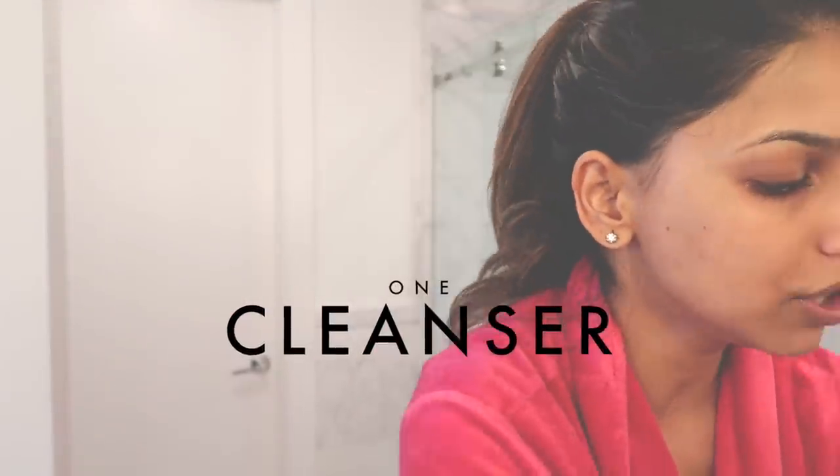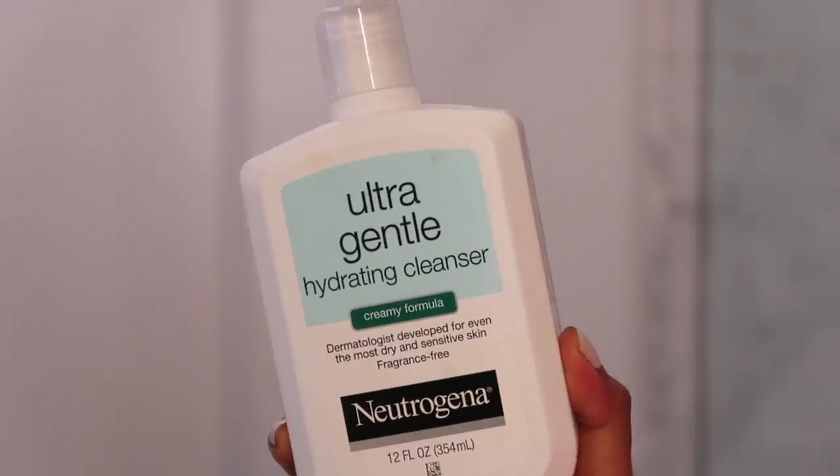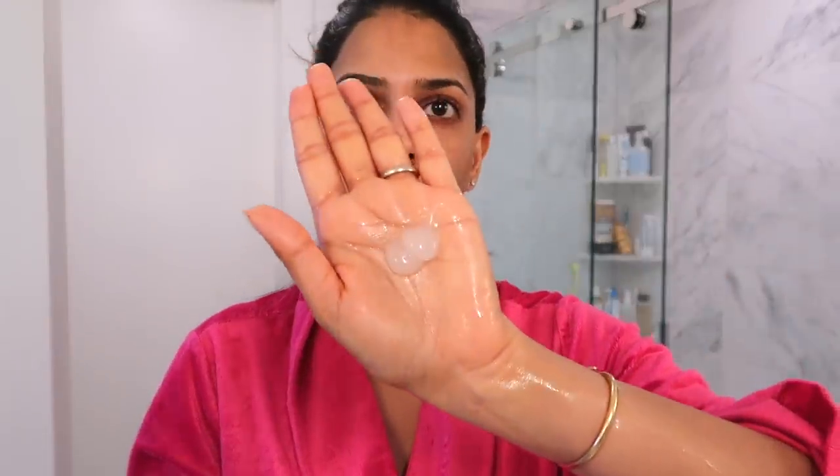Now we're going to get started with deep cleansing my skin. I'm just going to quickly wet my face a little bit, because I like to demonstrate all the products for you guys and talk about the textures. The first product is the Neutrogena Ultra Gentle Hydrating Cleanser — the Creamy Formula. I want to highlight the Creamy Formula because they also have a foam formula. This is not one of those cleansers that lathers up a lot, which I don't mind at all. It's so hydrating on the skin, does a great job deep cleaning, and is very gentle. After washing, my face never feels stripped — it feels very hydrated and soft.